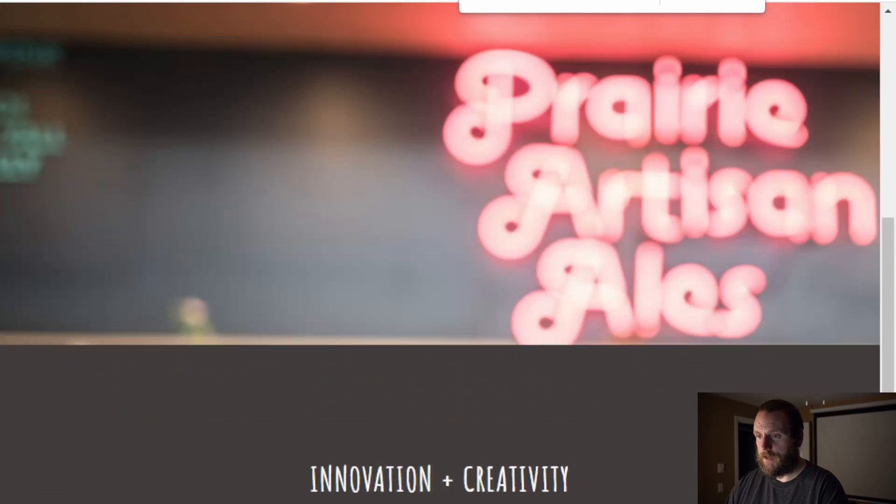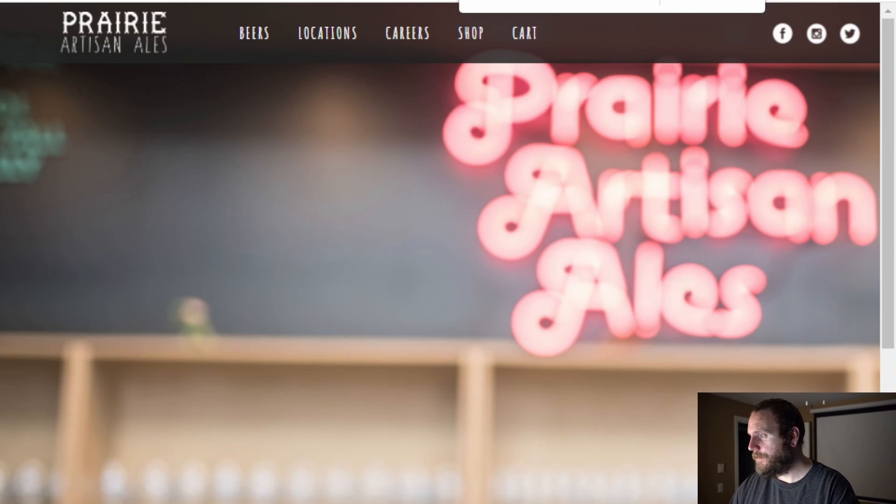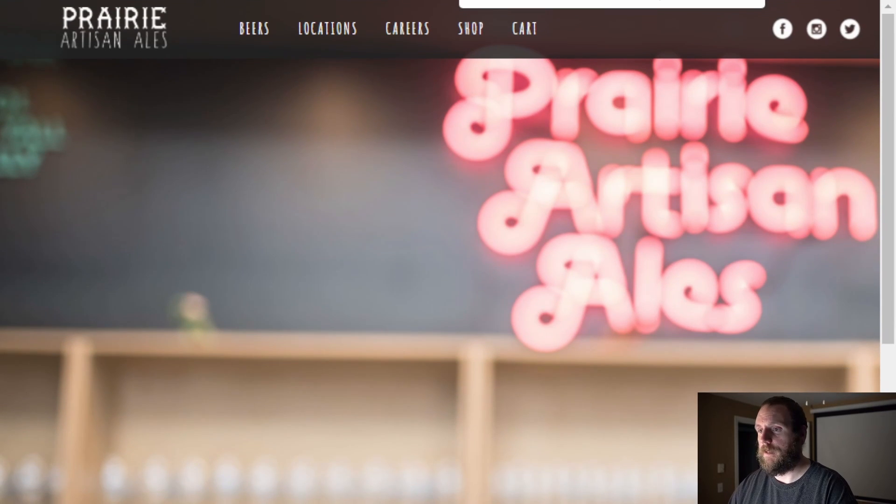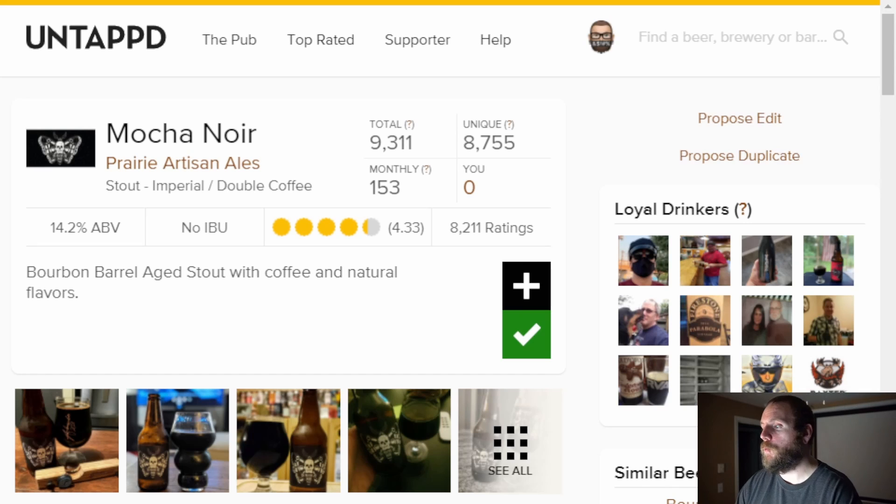If you go to their website, it's simply prairieales.com. A little bit about Mocha Noir — like I said, it is an imperial double coffee stout, a bourbon barrel aged stout with coffee and natural flavors. If I read the bottle, it doesn't say any more than that, so it's a real short, sweet explanation of Mocha Noir. Let's crack into this and get to trying it.